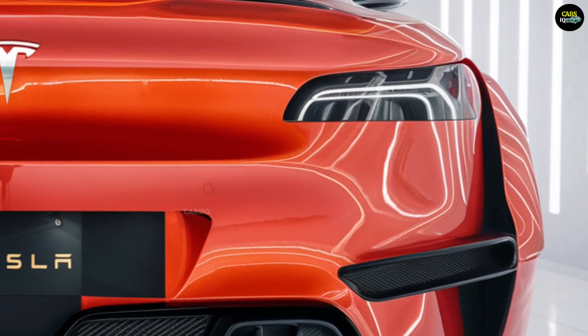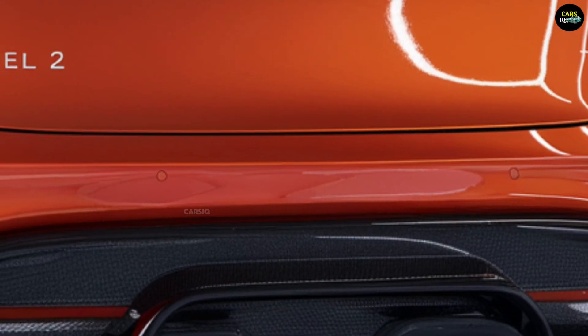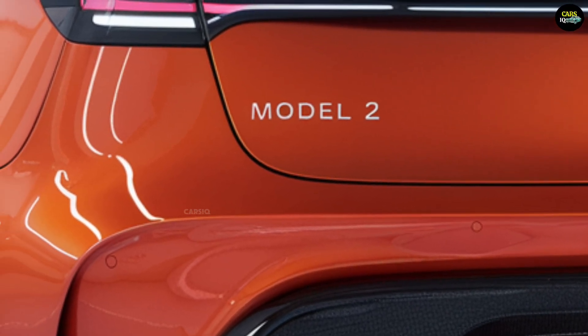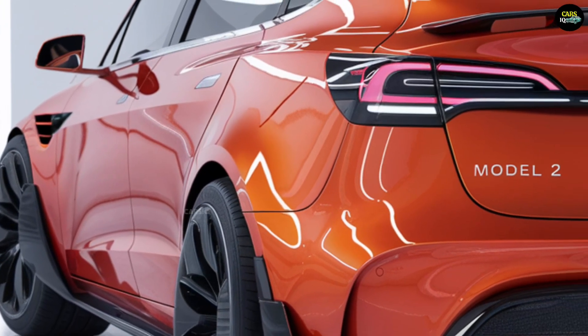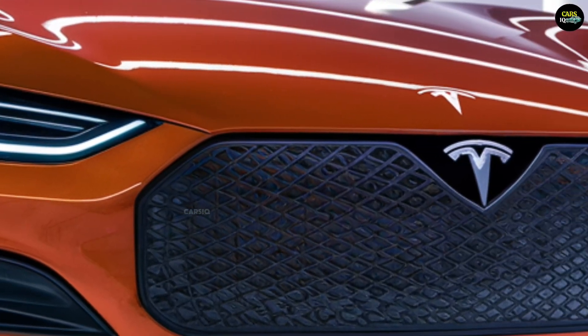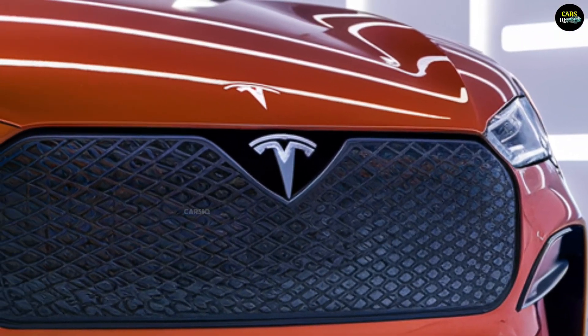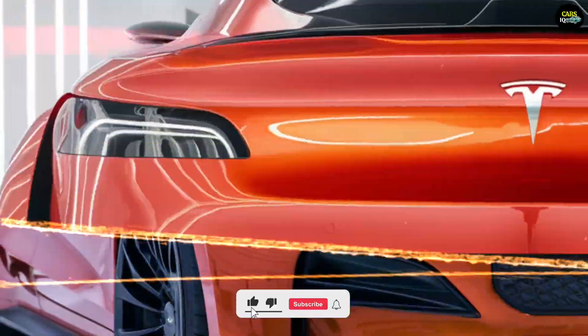The Tesla Model 2 is expected to hit the market in 2025 and is projected to be one of the most affordable electric cars ever produced by Tesla. Elon Musk has hinted at a starting price of around $25,000, making it a game changer in terms of affordability in the electric vehicle market. The Model 2 will also be available in Europe and Asia, with deliveries expected to begin in the second half of 2025.